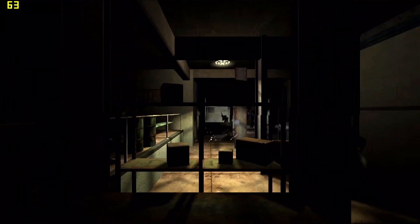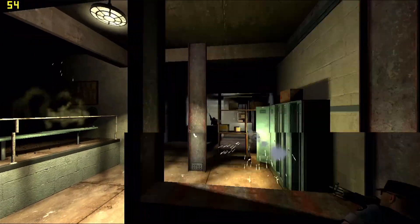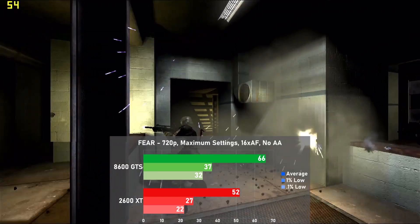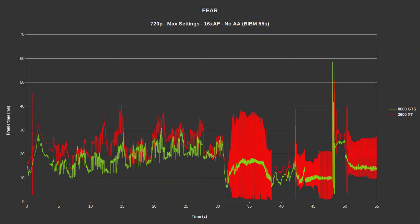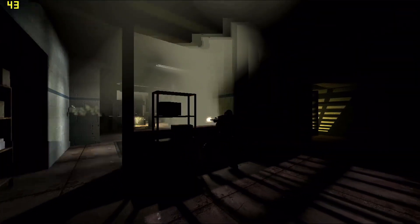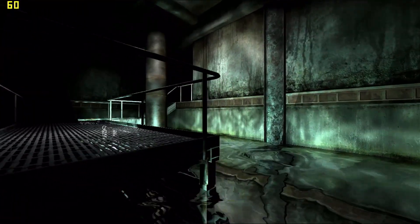The first game up is FEAR. I completely maxed out the game at 720p with no AA and used the built-in benchmark. The 8600 GTS comes out on top with 66 FPS on average — that's 27% faster than the 2600 XT which managed 52. Frame times were alright on the 8600 GTS, but on the 2600 XT they were worse, with plenty of microstutter in the second half of the benchmark. It's a decent showing for the 8600 GTS, though it's a little odd the 2600 XT is falling behind so much here.